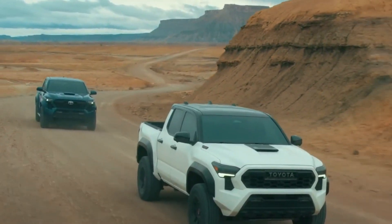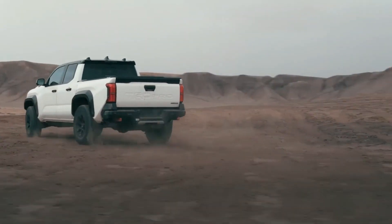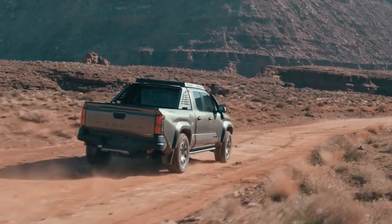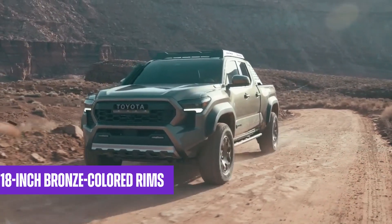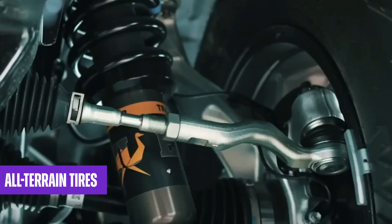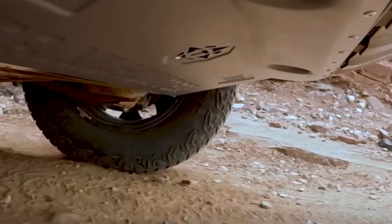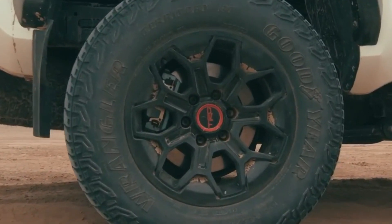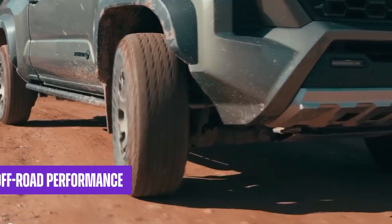The Toyota Tacoma Hybrid is available in two versions: the TRD Pro and the Trailhunter. Both models exhibit impressive off-road capabilities, but the Trailhunter trim particularly excels in this aspect. Geared toward off-road enthusiasts, this trim boasts exclusive features including 18-inch bronze-colored rims fitted with all-terrain tires, specialized shocks with a piggyback-style reservoir, and a multi-terrain select system. The TRD Pro version shares some features, such as a locking rear differential, which ensures even power distribution to both rear wheels for improved traction. Either way, the Toyota Tacoma Hybrid will not disappoint when it comes to off-road performance.